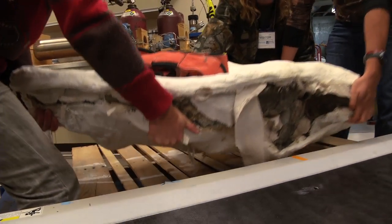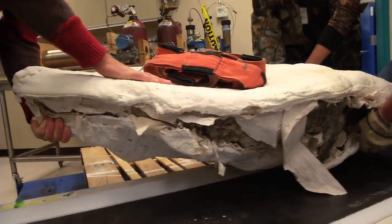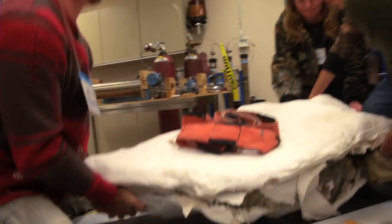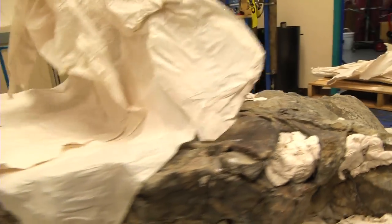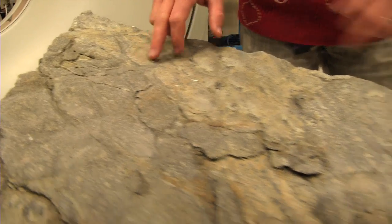One, two, three. You're looking at a skull fragment from a 75 million year old Hadrosaur. The astounding thing about this dinosaur mummy is that some of its two inch thick skin remains intact.